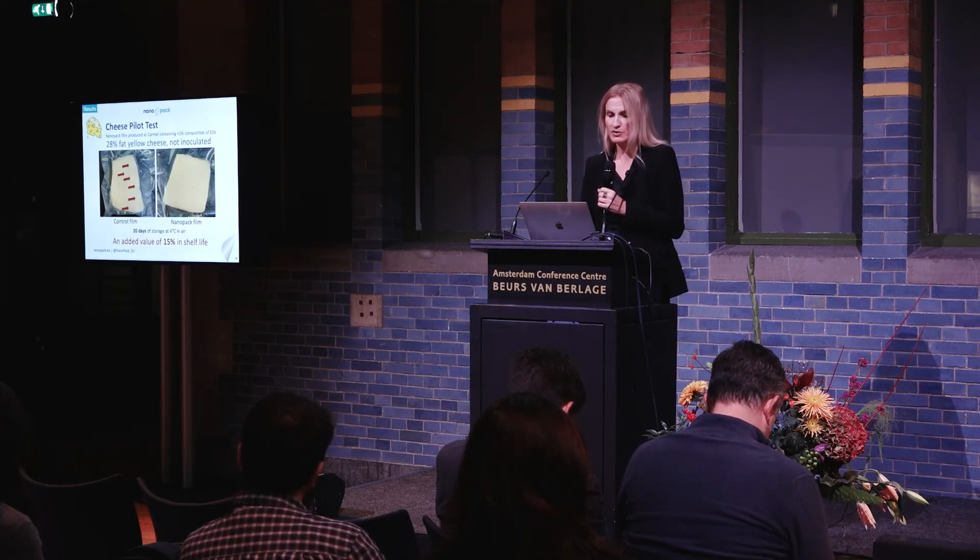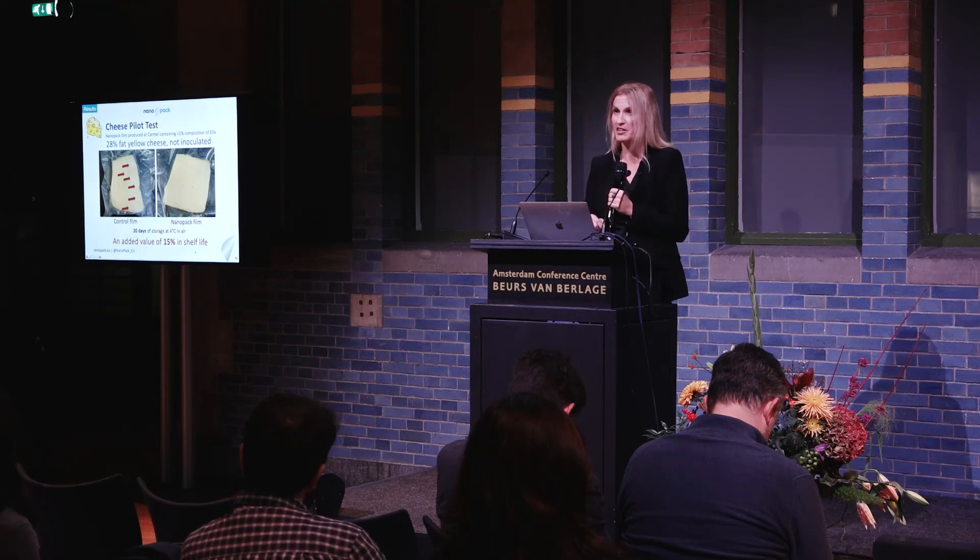We also did studies with cheese and found it is more complex — it depends on fat content. Fatty food has added complexity, and shelf life increase is less dramatic than for breads and fresh produce. However, for a relatively low-fat product — a 9% fat yellow cheese — we already got a very significant shelf life increase of 50%.